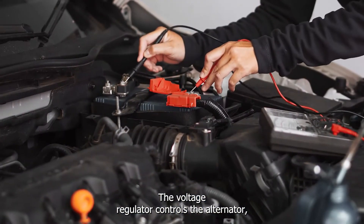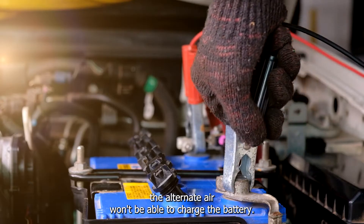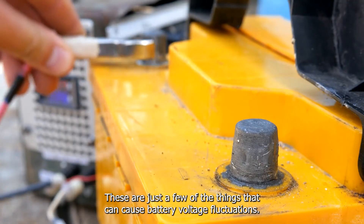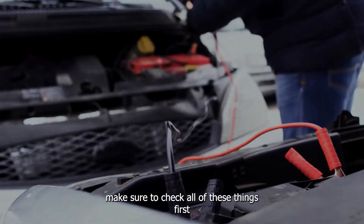The voltage regulator controls the alternator, so if it's not working properly, the alternator won't be able to charge the battery. These are just a few of the things that can cause battery voltage fluctuations. If you're having trouble with your battery gauge, make sure to check all of these things first.